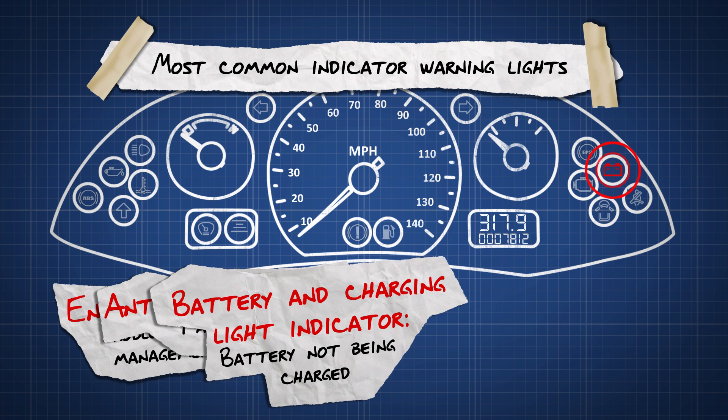Battery and charging light indicator. If this light comes on, then your car battery isn't being charged.